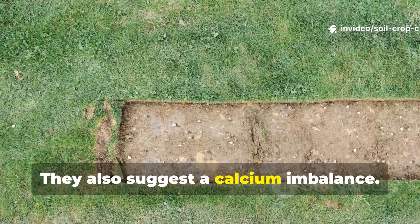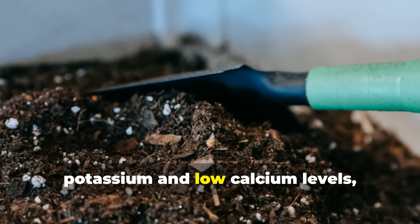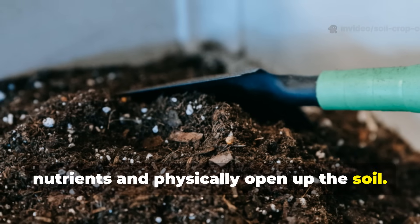Dandelions also suggest a calcium imbalance. Their growth often corresponds with high potassium and low calcium levels, signaling a need to rebalance your nutrients and physically open up the soil.